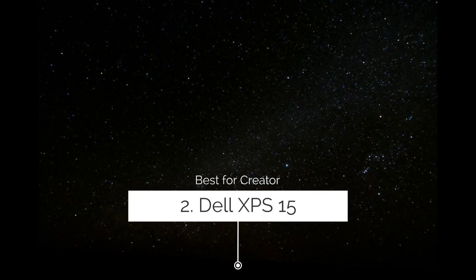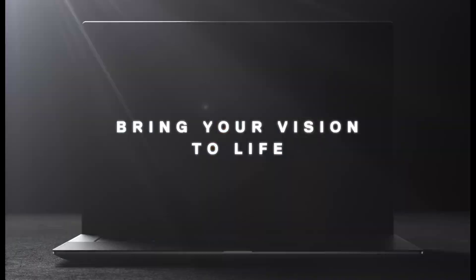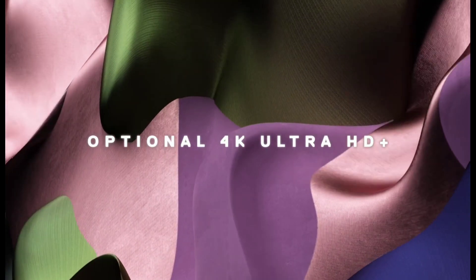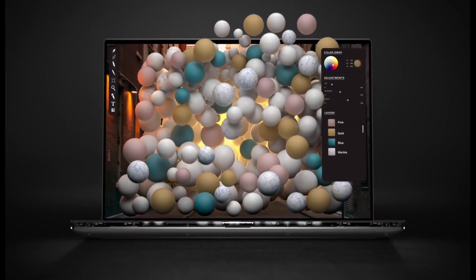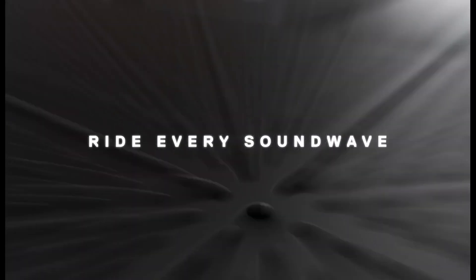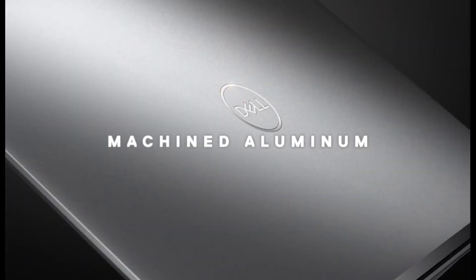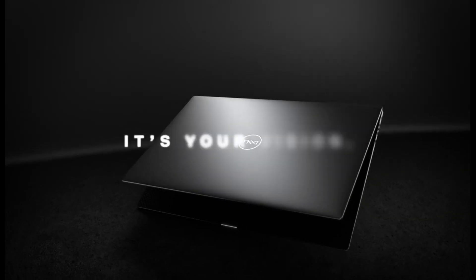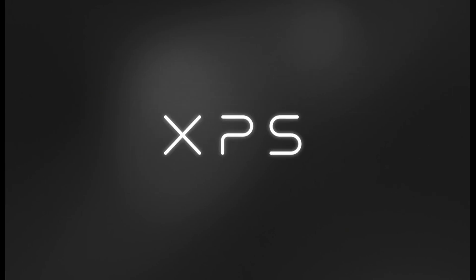Dell XPS 15 — The best Dell laptop for creatives. Dell's refreshed XPS 15 comes with up to an 11th generation Intel Core i9 CPU, 64GB of RAM, and a 2TB SSD, with an option to include an Nvidia RTX 3050 Ti GPU with 4GB of GDDR6 VRAM. The webcam is back above the display instead of embedded in the keyboard, while the laptop still maintains thin bezels. It features a stunning 15.6-inch 4K touch display, making it ideal for media work. Buy it for its great performance, Windows Hello security, amazing battery life, and gorgeous design.